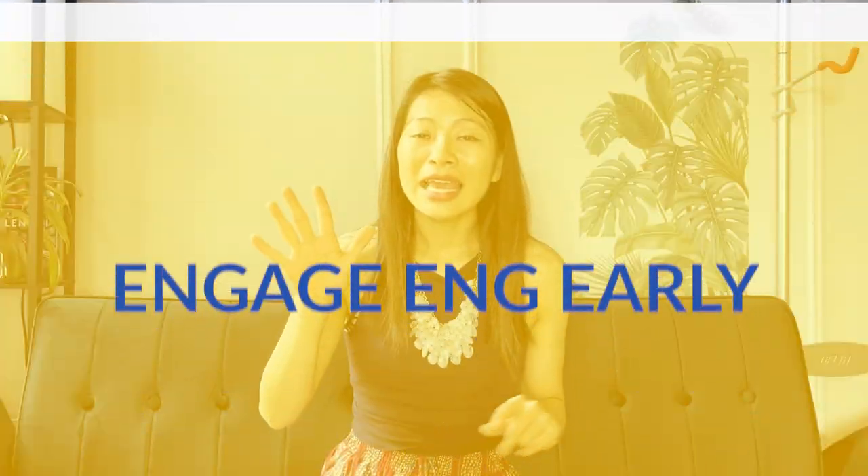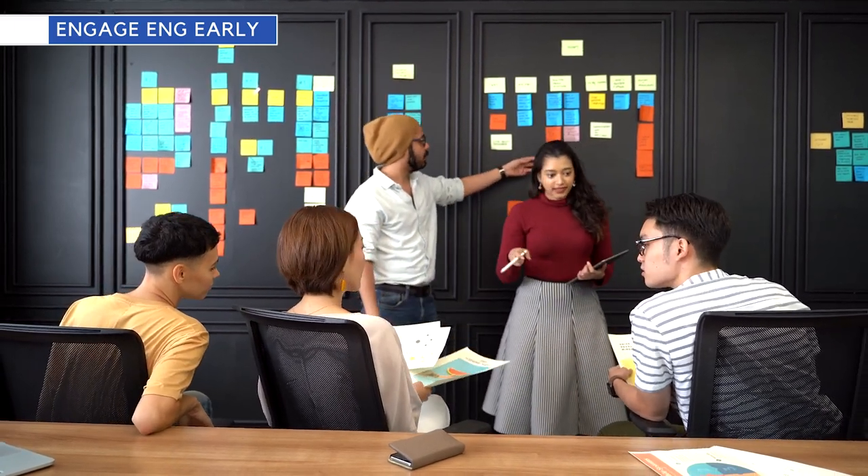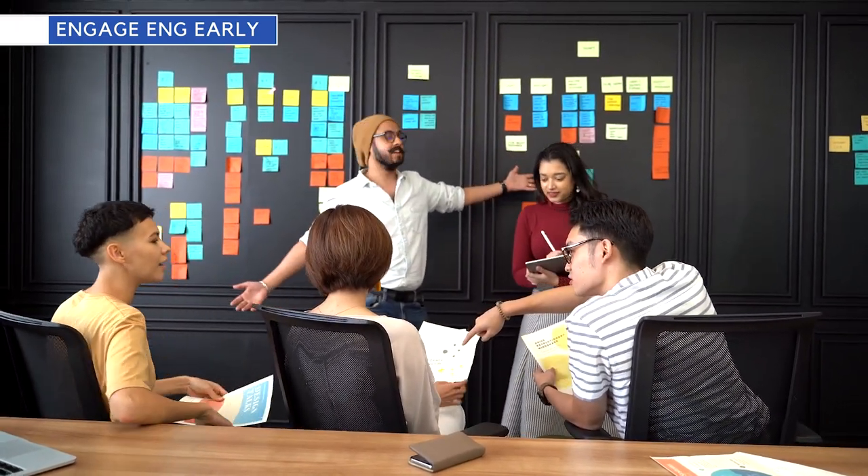Tip number five is to engage engineers early. Engineers should not be invited only after requirements are completely sussed out — that happens often at companies where engineers are seen as a resource, and we're not leveraging their best abilities. Get engineers obsessed with the problem early and they'll find solutions you can't even imagine. Get them to come to user research sessions, be part of brainstorming sessions, and be present when you're discussing strategy — all while keeping a balance on how many meetings you invite them to.